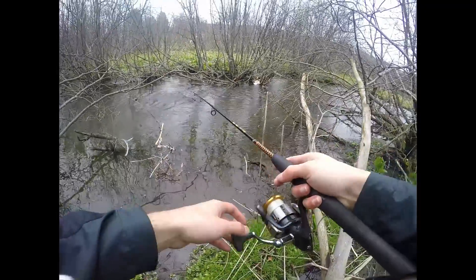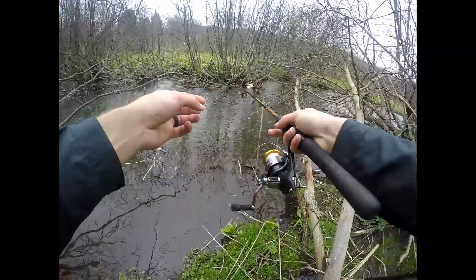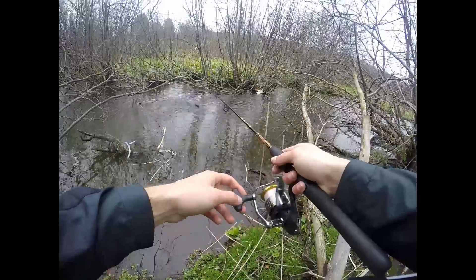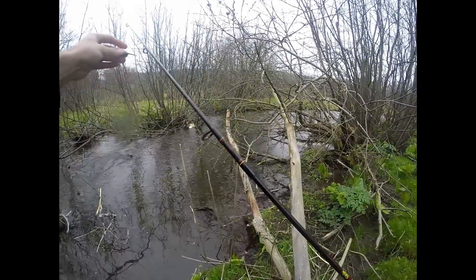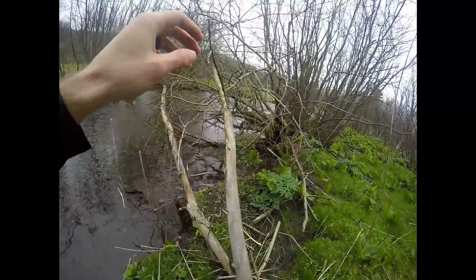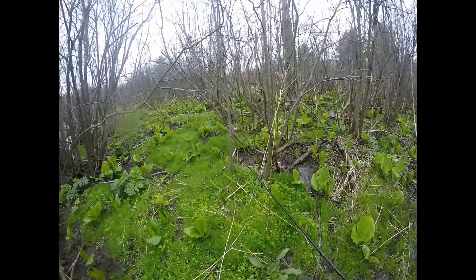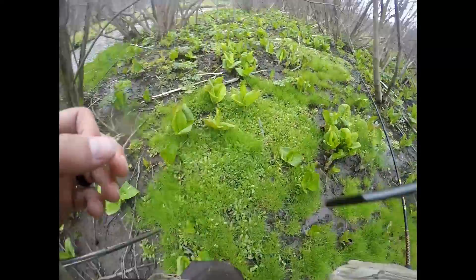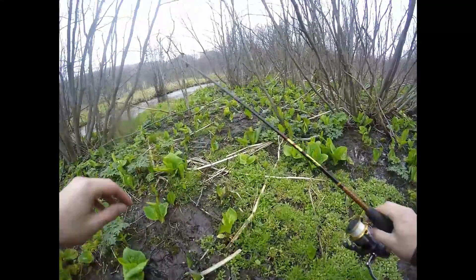Looking for tea-colored water — where it doesn't look like chocolate milk but it's not clear either. This almost looks like that, just a little too clear I think. My padre is here with me, he's somewhere up here. I'm going to try to navigate this and not get sunk in the mud. Hope you're all doing well and enjoy this video.